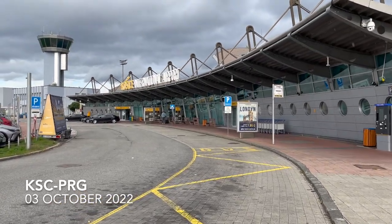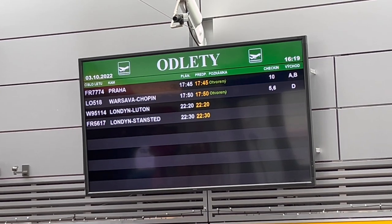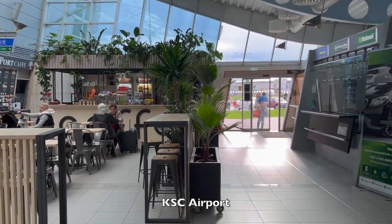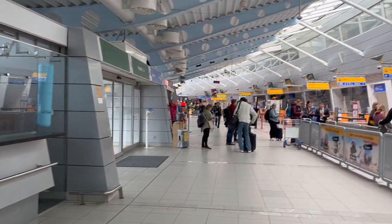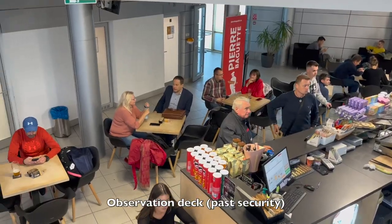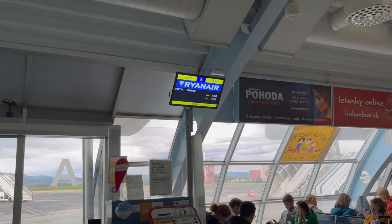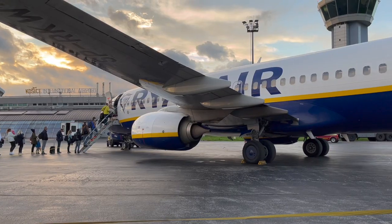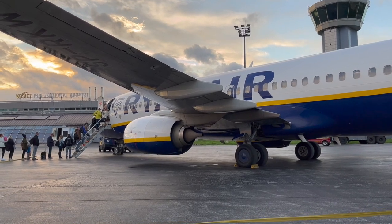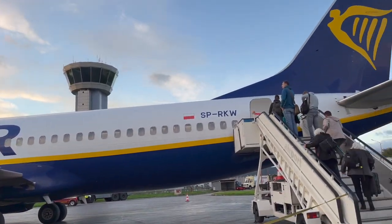A few days later and I'm back at Košice Airport for my return to Prague. The plane taking me back to Prague today is yet another 737-800 — this time a 5-year-old SP-RKW, operating for Ryanair but under Ryanair Sun.